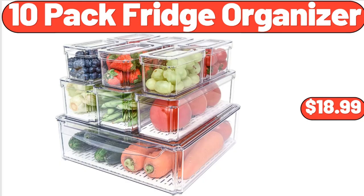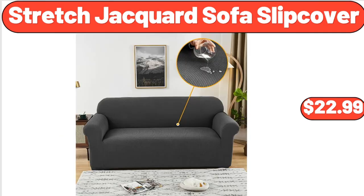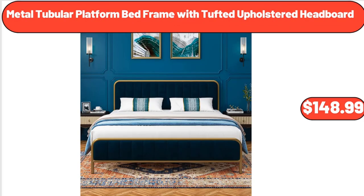10-Pack Fridge Organizer, $18.99. Stretched Jacquard Sofa Slip Cover, $22.99. Metal Tubular Platform Bed Frame with Tufted Upholstered Headboard.